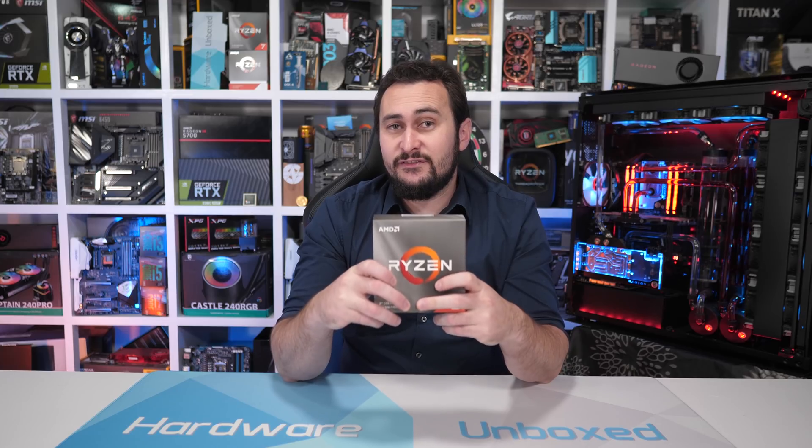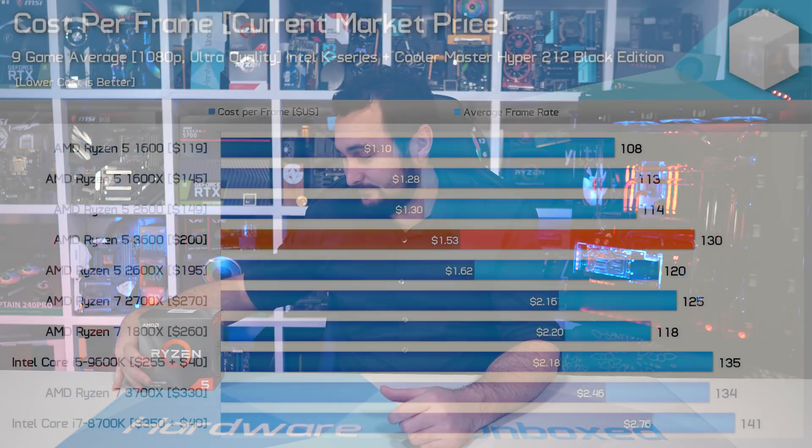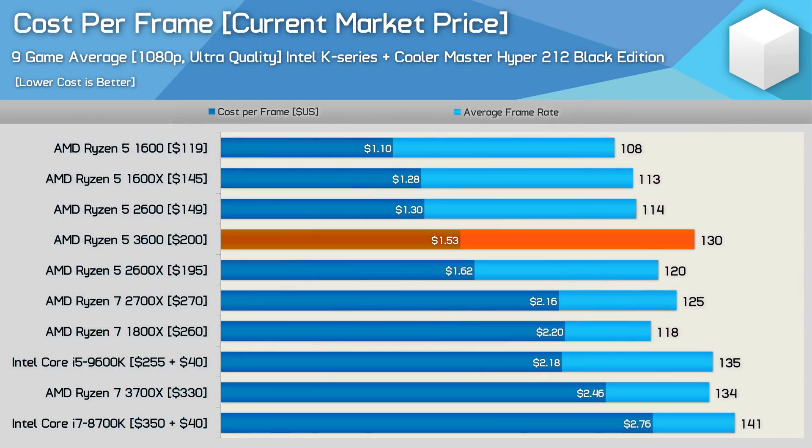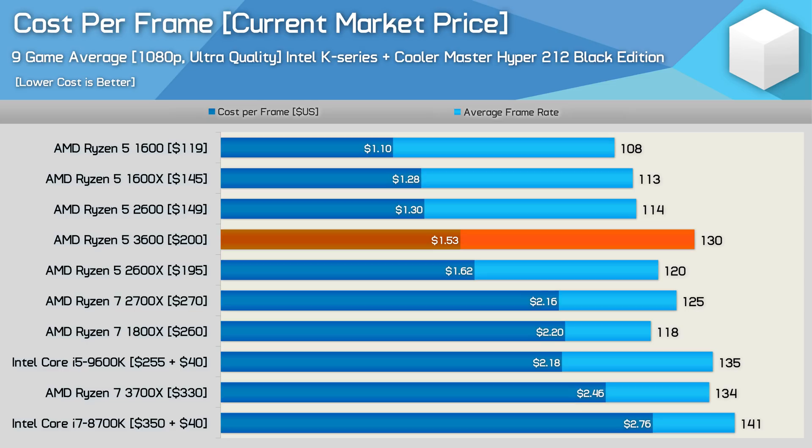Now that we've seen how the Ryzen 5 3600 performs, it's time to assess its value. For the cost-per-frame data, we're adding a $45 Cooler Master Hyper 212 Black Edition to Intel systems. With those adjustments, the Core i5 9600K comes in at $295 US total, giving a cost per frame of $2.18 — on par with the Ryzen 7 2700X. The Ryzen 5 3600 comes out significantly more affordable at just $1.53 per frame, delivering similar performance for almost $100 less. This makes it better value than the 2600X, and despite being 18% more costly than the vanilla 2600, the efficiency improvements and monstrous productivity uplift justify the premium.